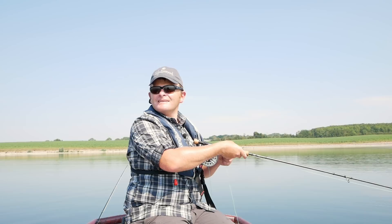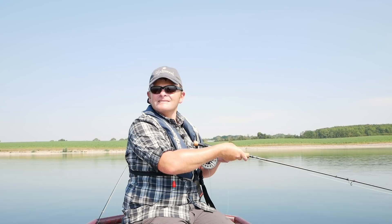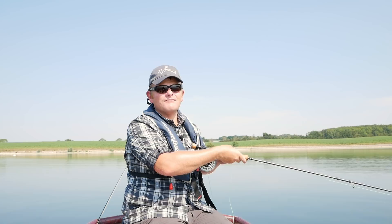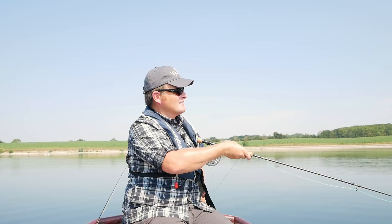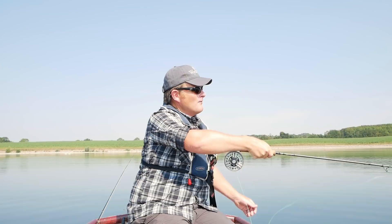We've been out fishing for a little while now and it's not the easiest of conditions. The sun's high in the sky and it's a flat calm. We're still seeing fish on the top, but we've only had one pull for the boat. It's tough going — you couldn't have asked for worse conditions, if I'm honest. That's got to be pushing mid-twenties now and we're only at about half past ten in the morning. Bright sunshine. I'm hoping we might get a bit of ripple come up.